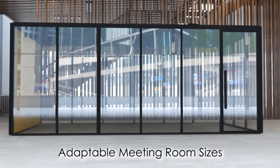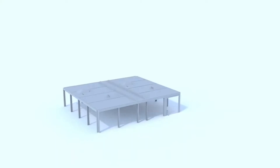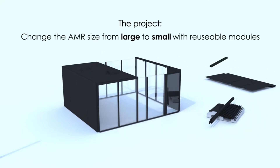This collection of demountable meeting rooms is available in a variety of different sizes and styles. Unlike other furniture pod systems, it can be put up, taken down, or relocated quickly and efficiently to adapt to the changing needs of the office.